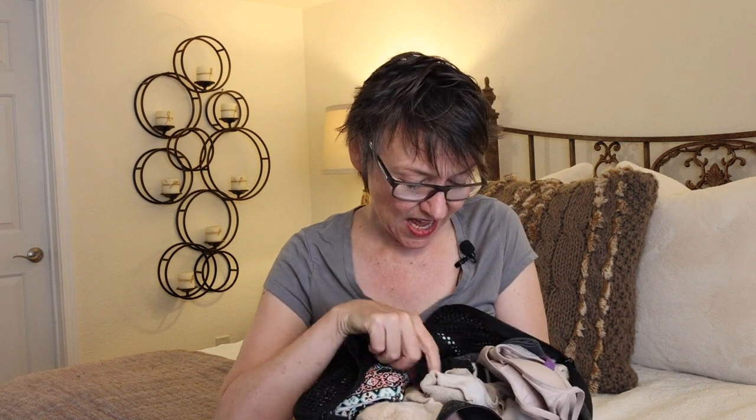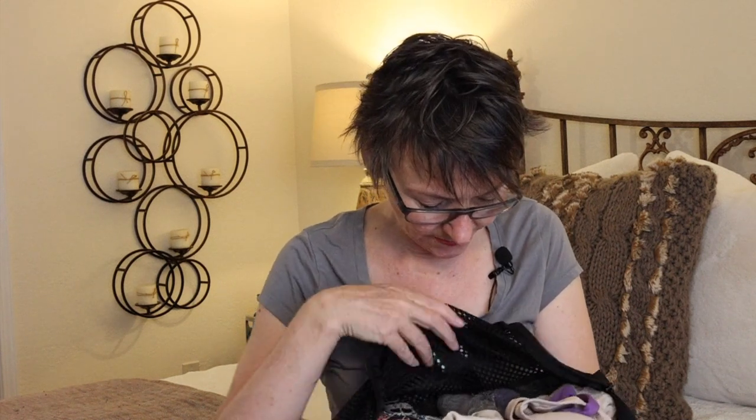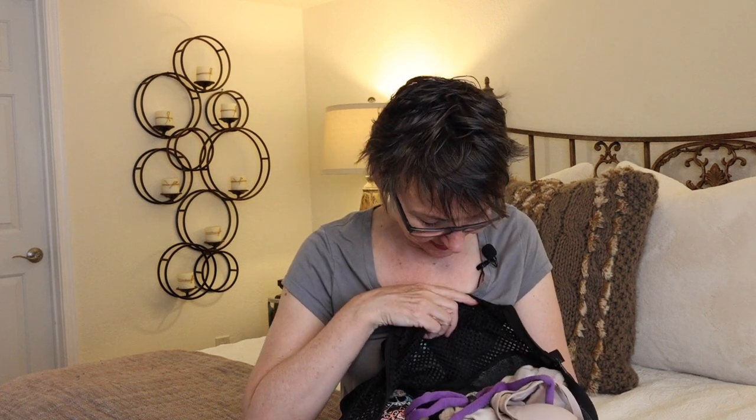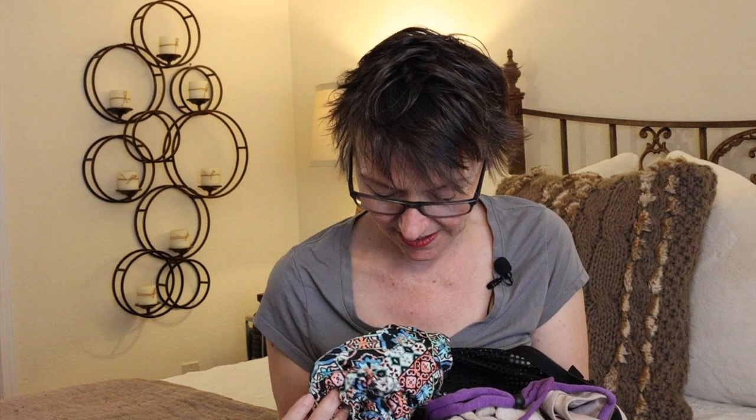Last but not least, we have the Eagle Creek cube with socks, underwear, and that sort of thing. I brought a bralette, a lot of socks, and two weeks' worth of underwear so I wouldn't run out — and I didn't. I have gloves for staying warm in camp, a lightweight buff, and a headband. I also had a swimsuit I never used, which was a tragedy because there were so many hot springs I could have visited.